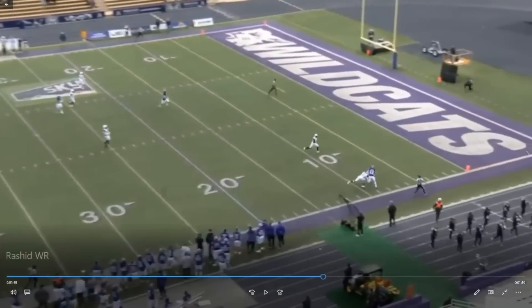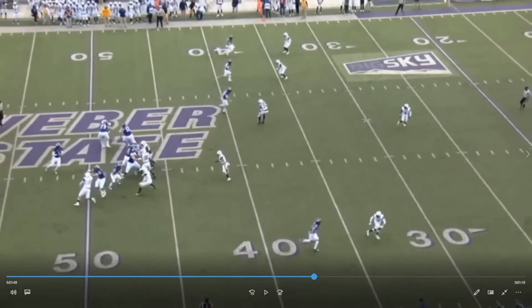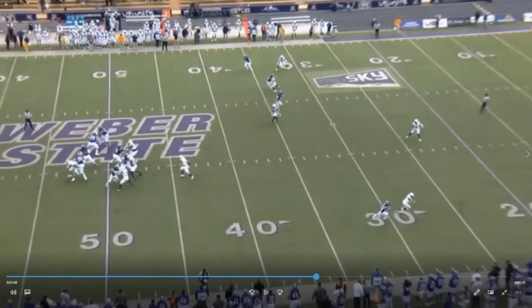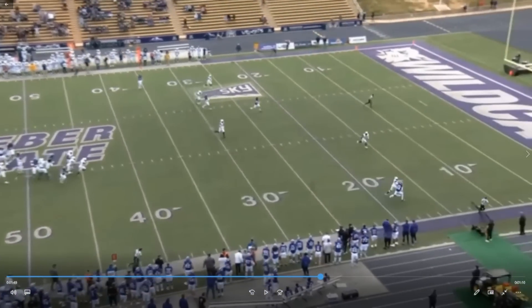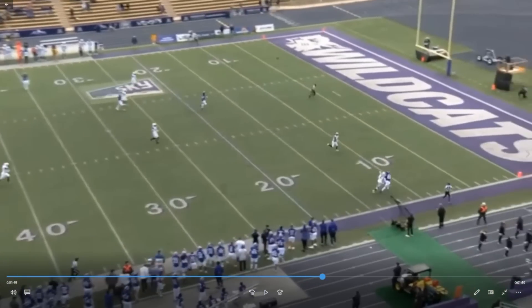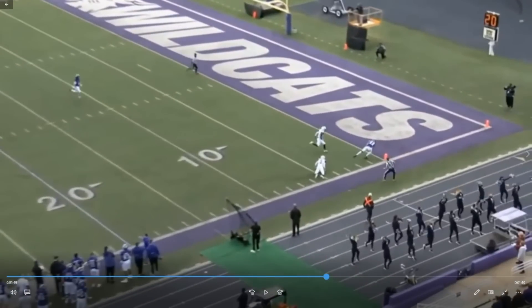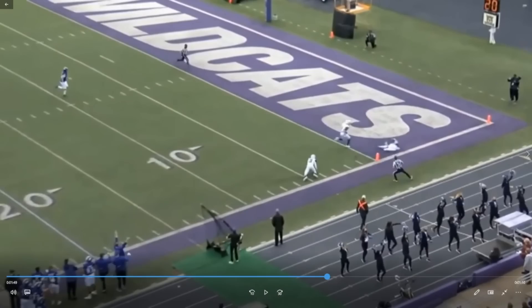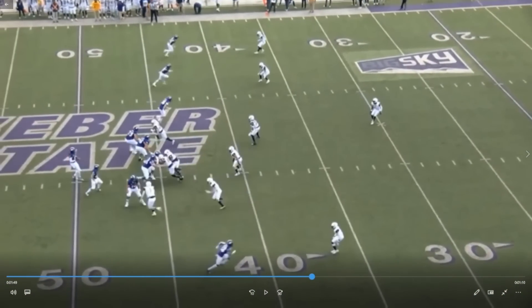This corner does a good job right here of not letting him close that cushion. See how this corner is getting out of there? He's already running. That cushion really never got closed — he never really got to step on his toes. This corner is actually in perfect position. An NFL corner right here would probably turn around and intercept that ball. That's a good ball from the quarterback to the sideline. Good grab. Touchdown.